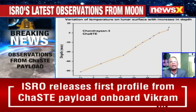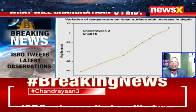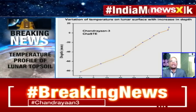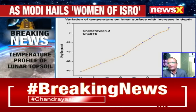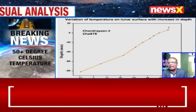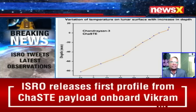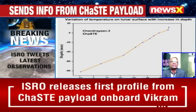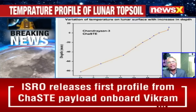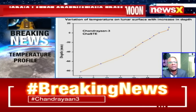India needs to mine these rare earth materials and bring in new technologies — robotics and 3D printing technologies which are going to set up new systems on an alien planet. That's what the future looks like, and that's where India needs to put its money on.